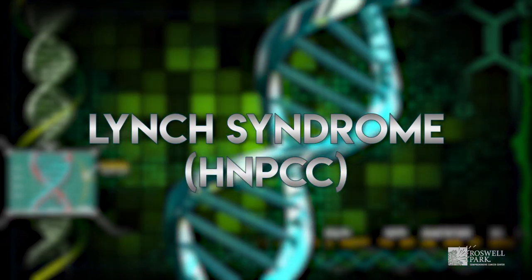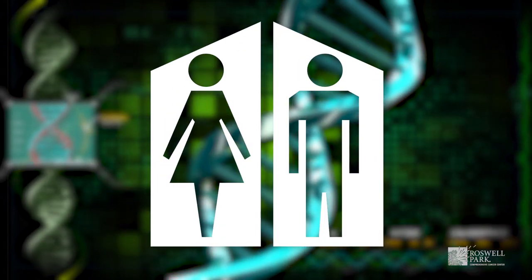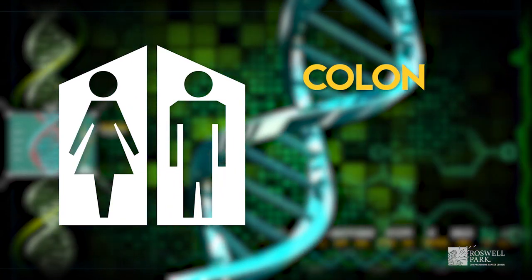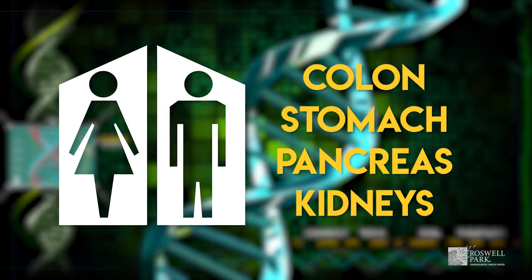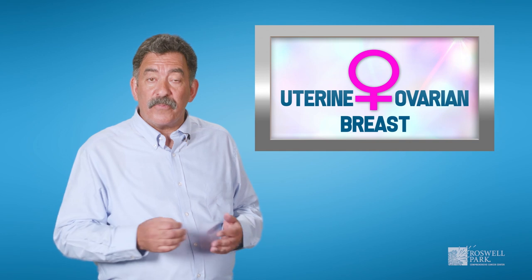Another condition associated with hereditary cancer risk is called Lynch syndrome, also known as HNPCC, caused by a mutation in one of the mismatch repair genes. Men and women with Lynch syndrome have a higher risk of developing colon cancer, as well as cancers in the stomach, pancreas, kidneys, and other locations.